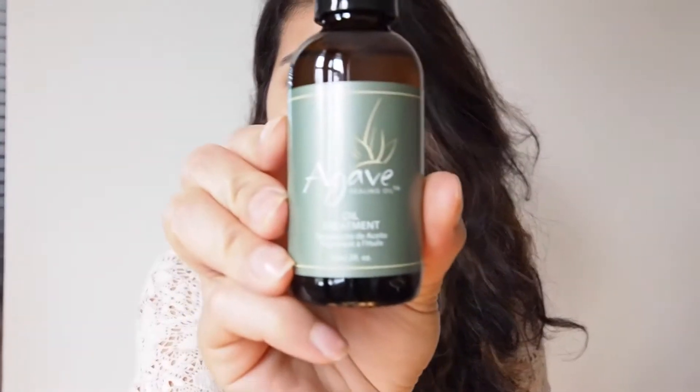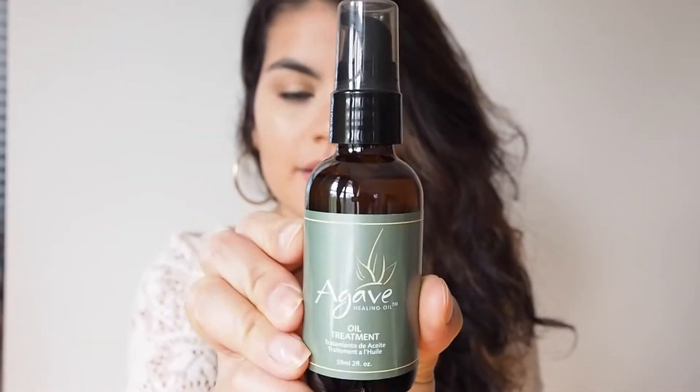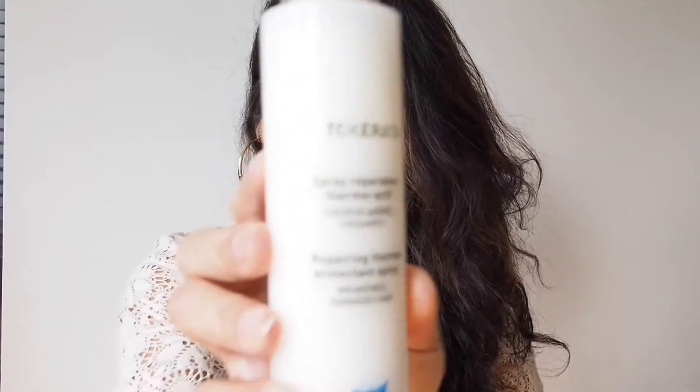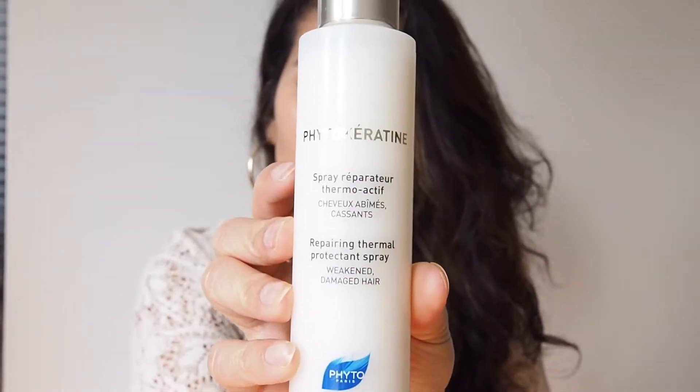These are the three products I would recommend for anyone with wavy texture hair like mine, especially if it's colored, because none of these will damage your hair if you have color. To recap: the oil treatment from Agave, the CC cream by Alterna, and last but not least the Fido Keratin hairspray. This one is $32, but again, a little bit goes a long way.